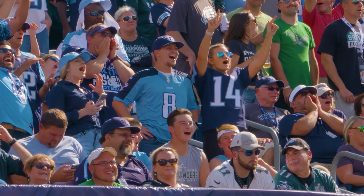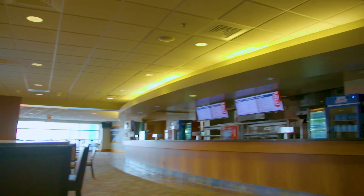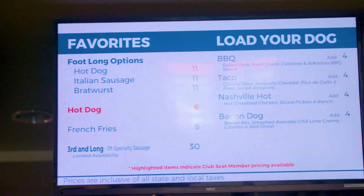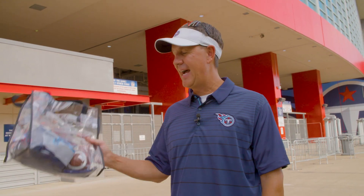Fans in the stadium are going to have a chance to kind of figure out which direction this thing is going to go. I'm up on the 300 level, and Nissan Stadium has three new bars this year, including two on this level. You're also going to find a lot of new menu items here and on the 200 level.